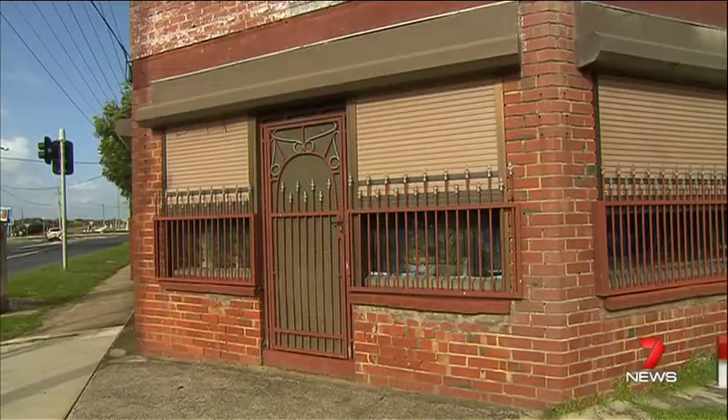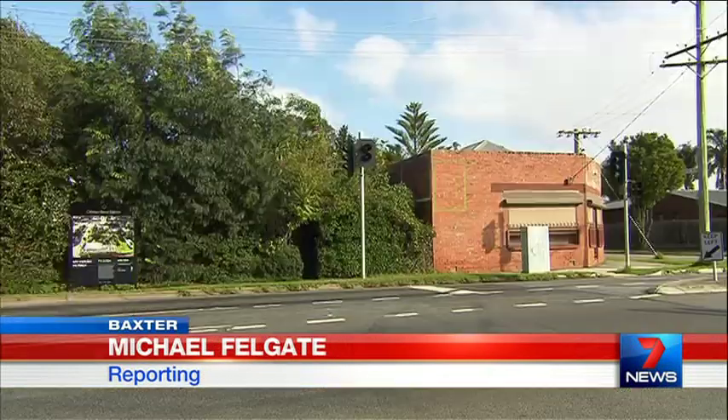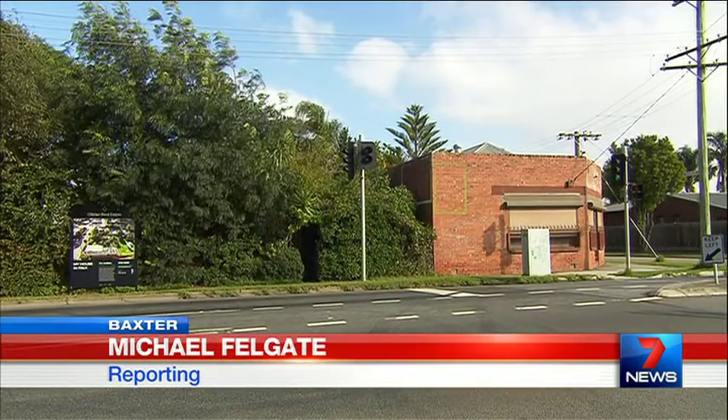A small slice of Tuscany is up for sale on Melbourne's outskirts. For decades, the owners of the former milk bar have lovingly filled their home with souvenirs from Florence, but are now reluctantly saying ciao. It may not look like much from the outside, but this property is like no other on the market — a piece of Italy in Baxter.